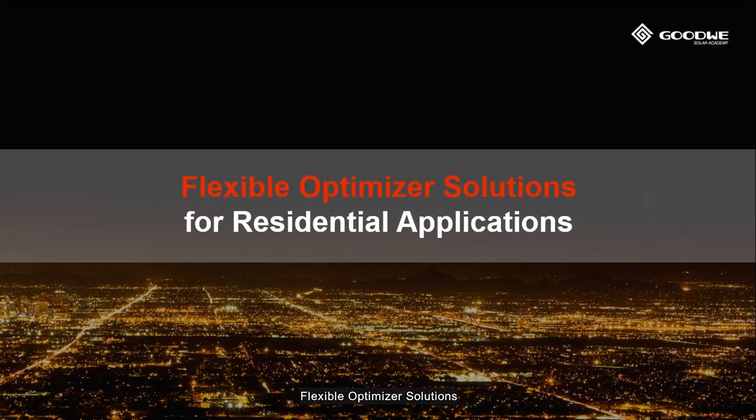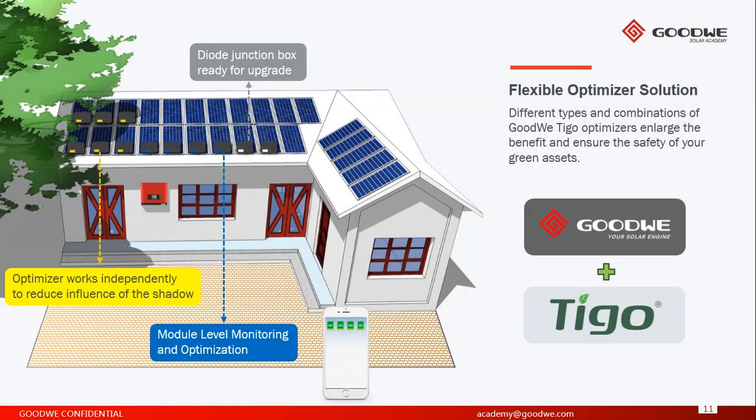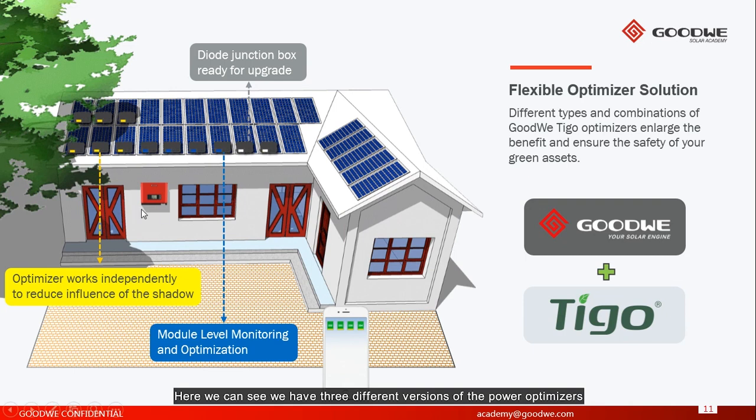Flexible optimizer solutions. Here we can see three different versions of power optimizers. On the left side, the yellow ones are for shaded PV panels — these work independently to reduce the influence of shadow. The blue ones are for module-level monitoring and optimization, and the white one is a diode junction box. These are ready to upgrade and are always exchangeable.